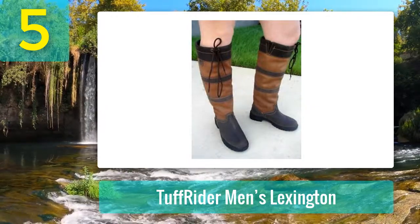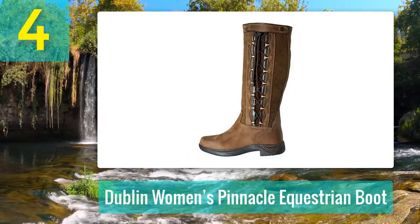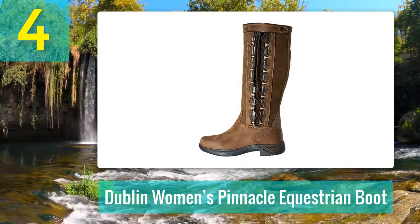Pros: comfortable, durable, waterproof, adjustable, traction support, secure fit. Cons: tough leather construction. Coming in at number four: Dublin Women's Pinnacle Equestrian Boot.